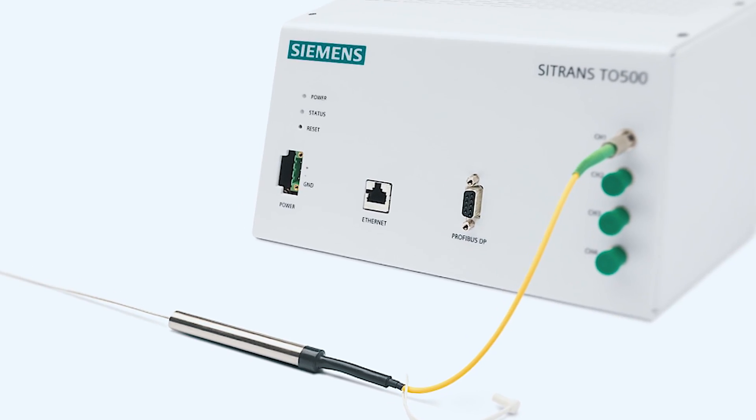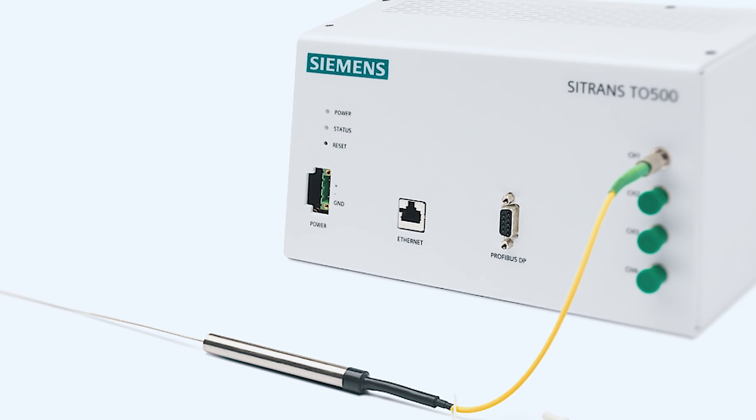Grids written on the fiber-optic serve as sensor elements. Regardless of the number of sensors, the diameter of the measuring probe is always less than two millimeters. This also reduces the diameter of the protective tube.